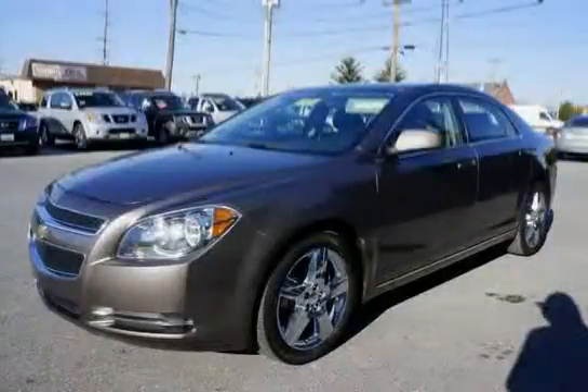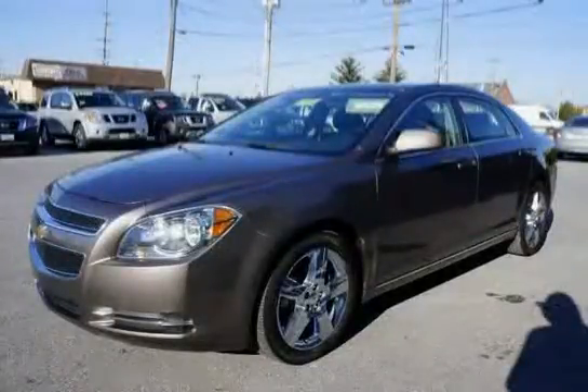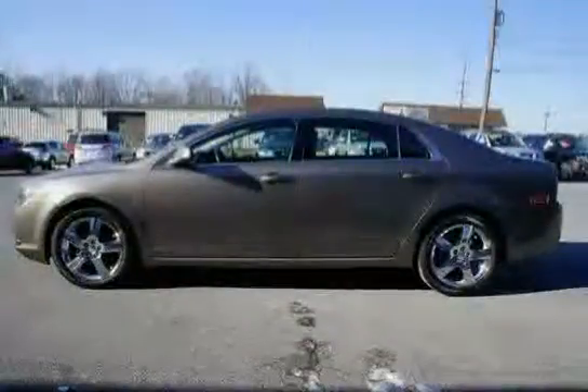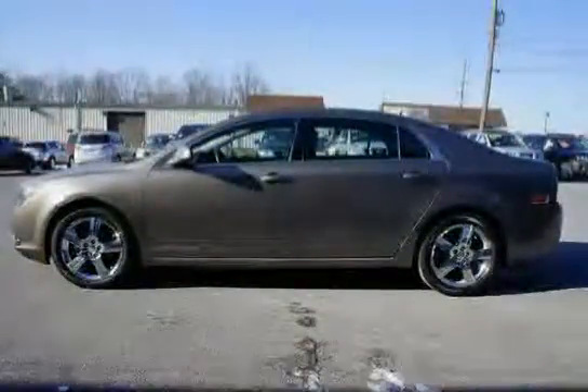This 2011 Chevrolet Malibu is equipped with air conditioning, single zone manual, front wheel drive, brakes — four wheel anti-lock, four wheel disc — and daytime running lamps.